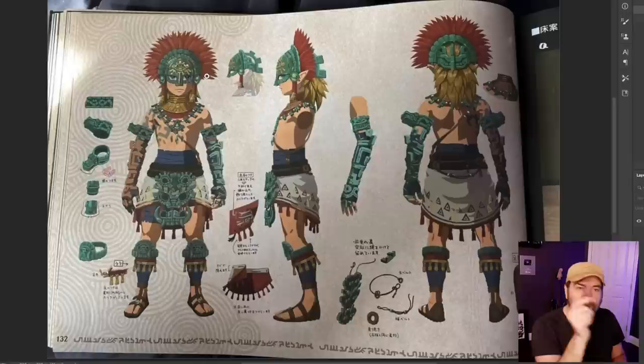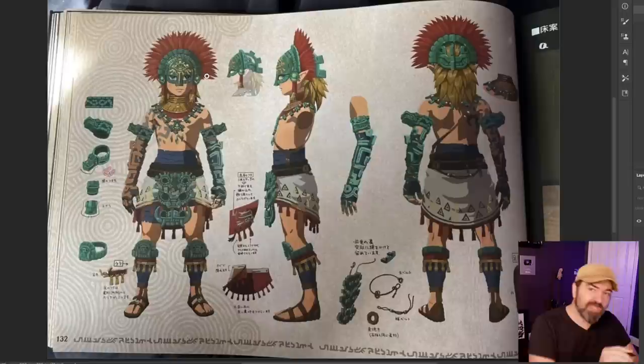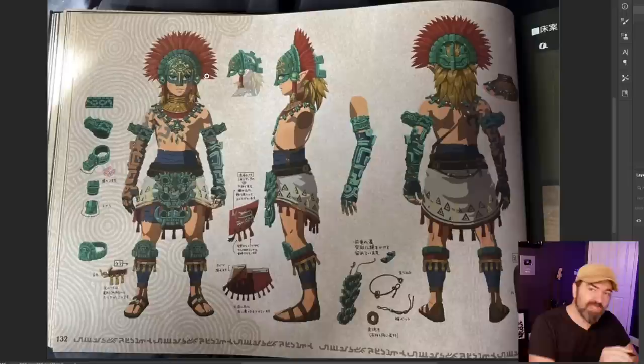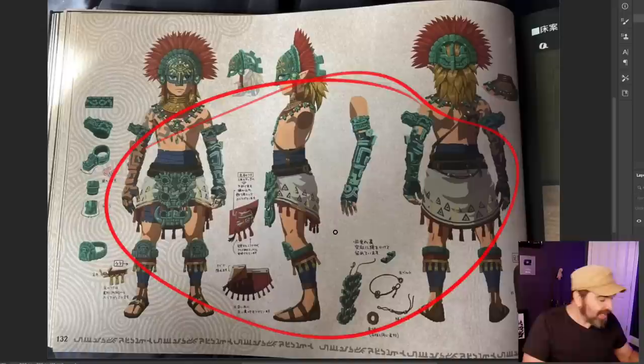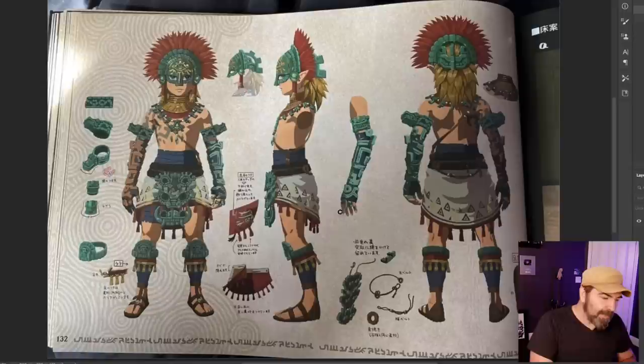I designed over 70 armor sets for Diablo 3, and I had to maintain a lineup of all of them as I added new ones — is this one looking distinctly different from the others? If it looked too similar to another armor set, get it out before you go and invest in doing turnarounds, multiple angles, and breakdowns of pieces with patterns. Before you get to that, you have to have the thumbnail and see how it lines up next to the rest of your character designs.